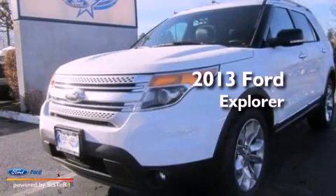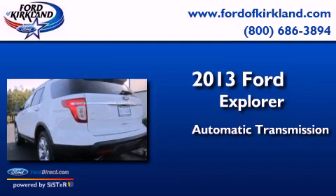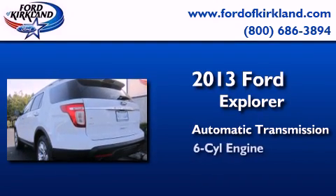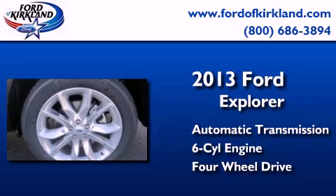This is a brand new 2013 Ford Explorer. This SUV has an automatic transmission, a 3.5-liter V6, and the added safety and control of 4-wheel drive.